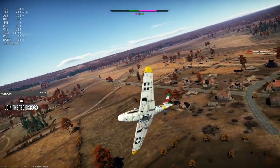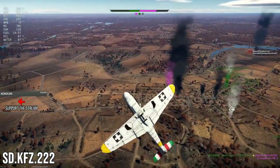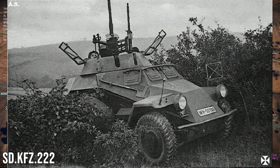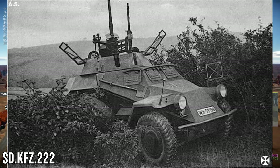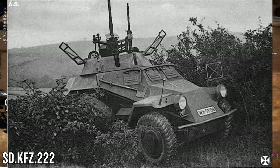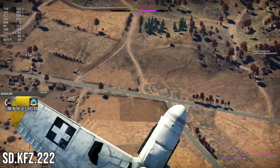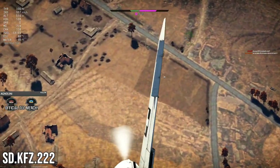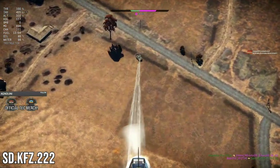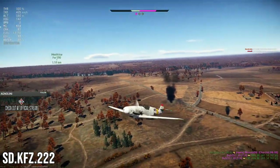Now it's time to look at a vehicle of German descent — the SdKfz 222, or the Sonderkraftfahrzeug 222. 'Sonderkraftfahrzeug' generally pertains to a special purpose or special ordnance vehicle. When it comes to the 222, that special purpose was generally reconnaissance and general armored car duties, whether supporting infantry or conducting reconnaissance.